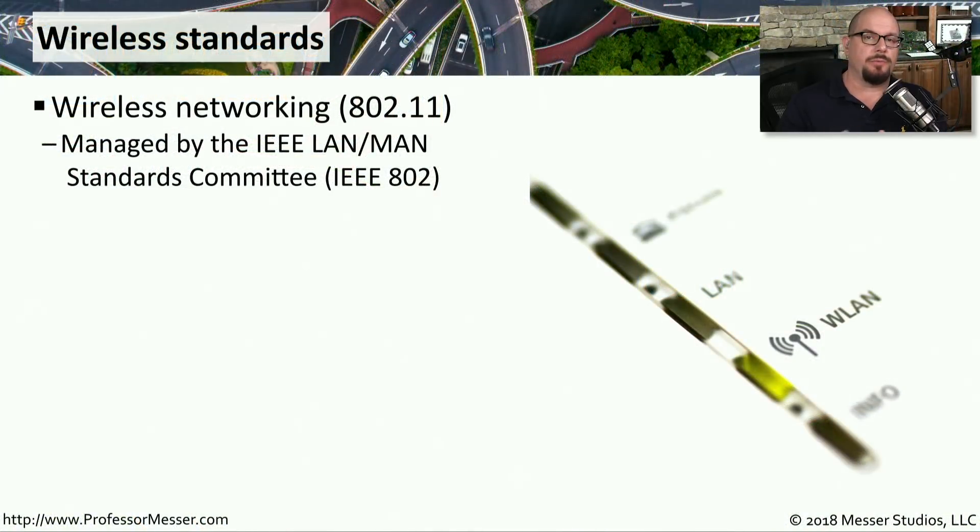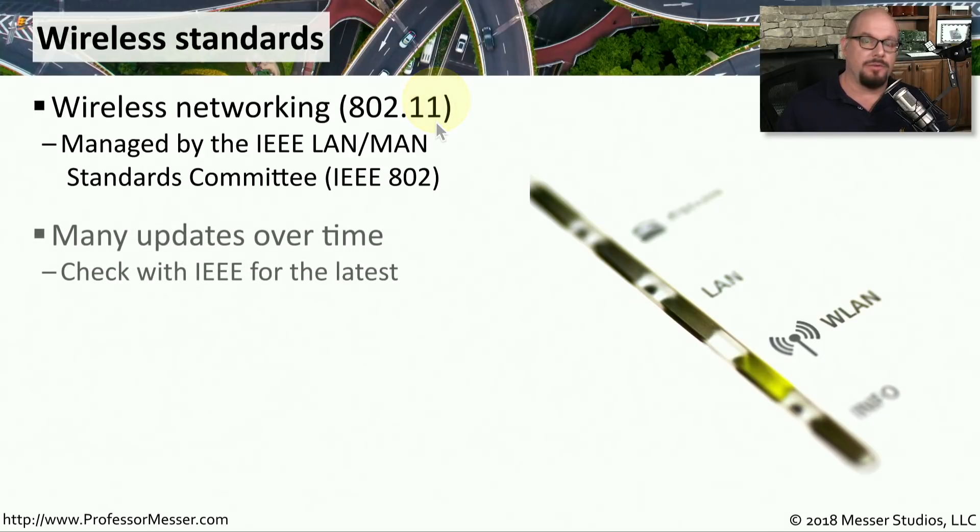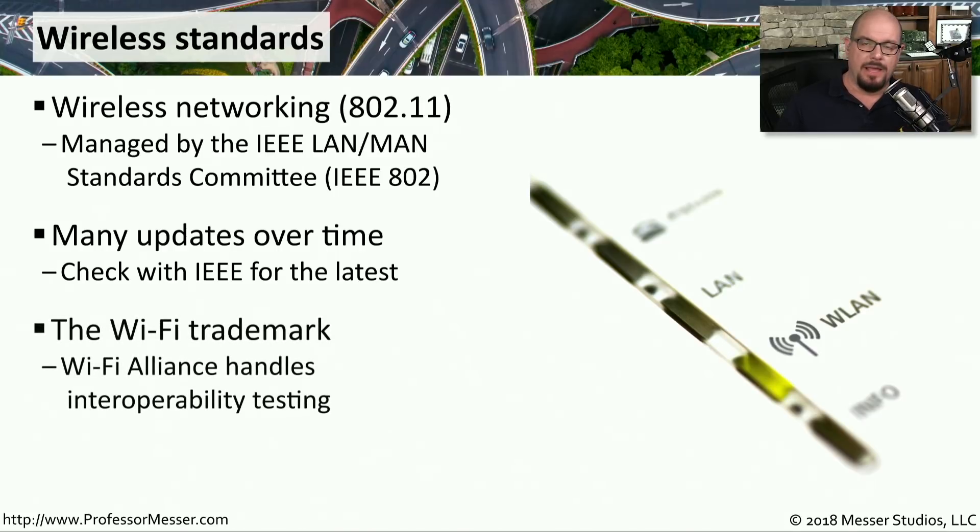There are a number of different standards associated with 802.11 networking. These standards are maintained by the IEEE LAN/MAN Standards Committee for the IEEE 802.11 standard, and new standards and changes are happening all the time. If you ever see a device that says it's 802.11 compliant, it has gone through interoperability testing. There's a Wi-Fi trademark on the box showing the device should interoperate with all other devices that have gone through the same testing.